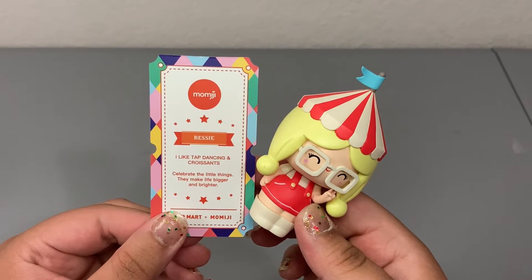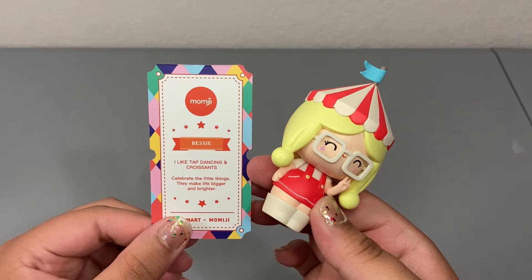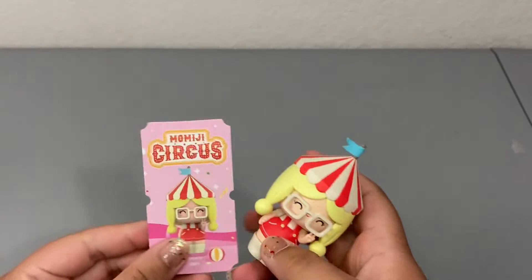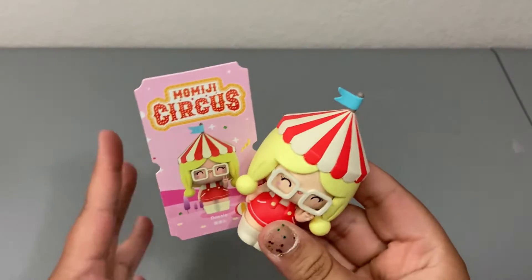Her card reads: 'I like tap dancing and croissants.' Oh, she's a girl after my own heart! And it also reads: 'Celebrate the little things. They make life bigger and brighter.' Like I said in my last video, these Momiji figures are so inspirational and I am loving it.